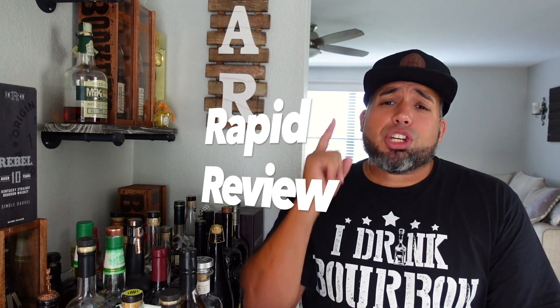Today we are going over a very special bottle of bourbon that I acquired a few weeks back. I tried to do a review of it and it just didn't work out, so we're putting it out here. We are doing a rapid review on Chattanooga Whiskey 10 Year Anniversary Founders Blend. Either way, let's go.